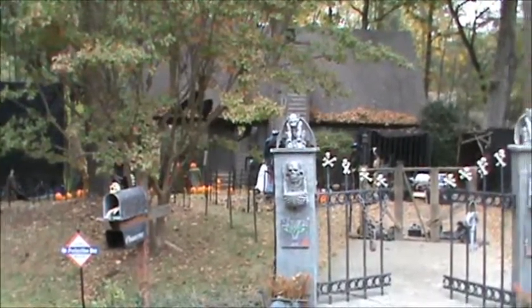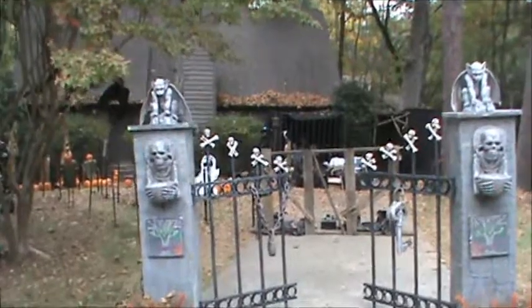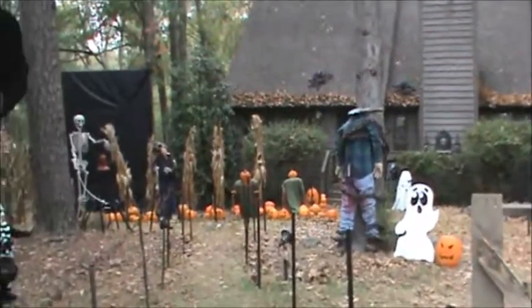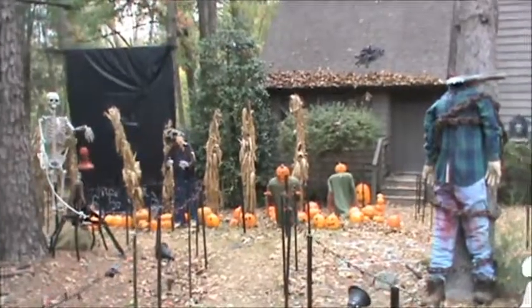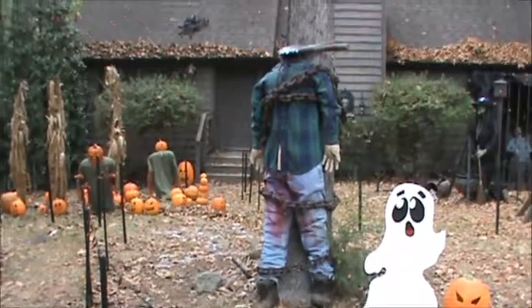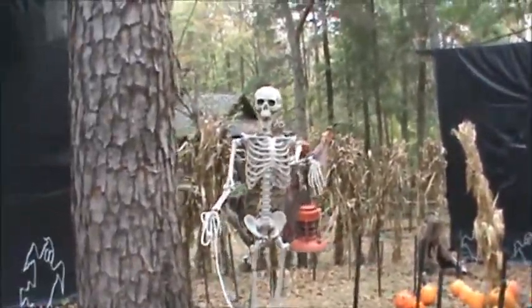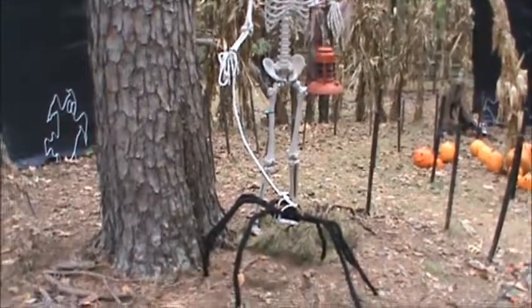There's our haunted mailbox and our gates. There's our headless man. Skeleton walking, the spider — spider's peeing on the tree.